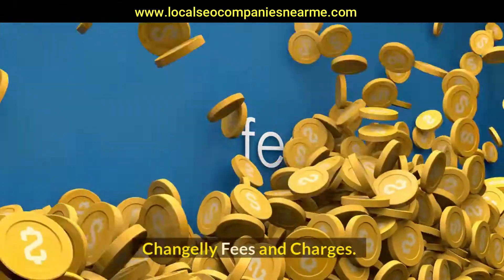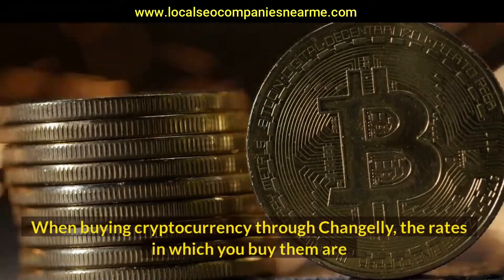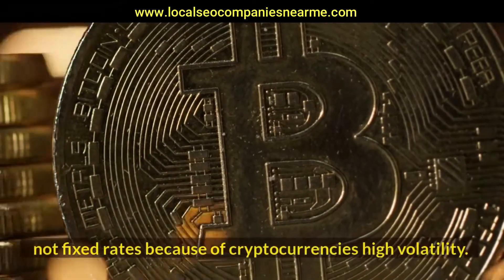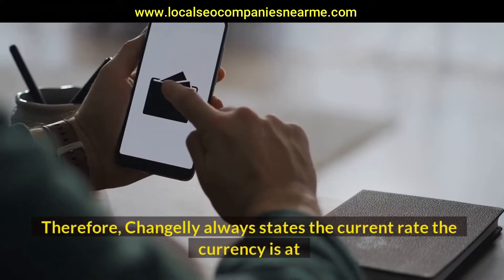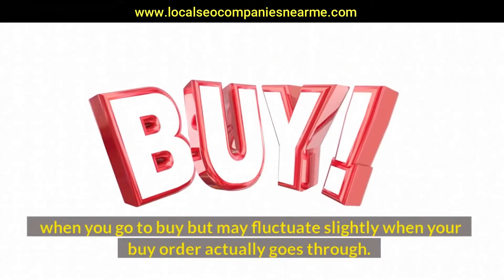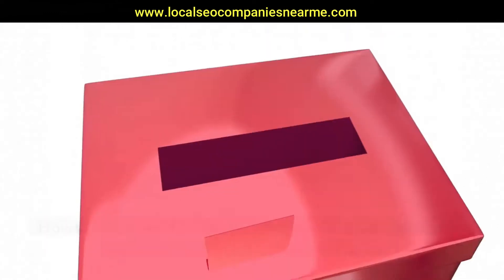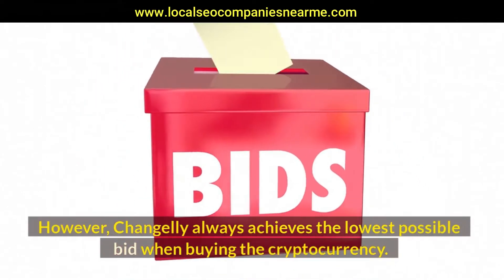Changelly fees and charges. When buying cryptocurrency through Changelly, the rates at which you buy them are not fixed rates because of cryptocurrency's high volatility. Therefore, Changelly always states the current rate the currency is at when you go to buy, but it may fluctuate slightly when your buy order actually goes through. However, Changelly always achieves the lowest possible bid when buying the cryptocurrency.